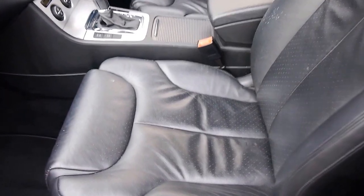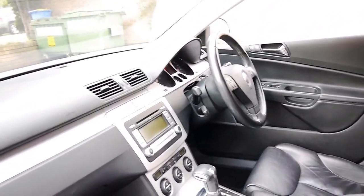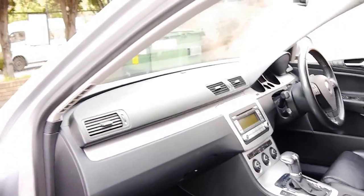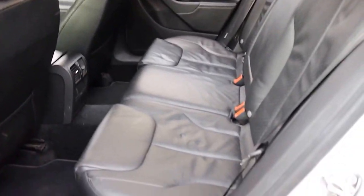The DSG gearbox is silky smooth and in lovely condition. It has dual zone climate control air conditioning, full service history from Volkswagen from new, and it does have the electric tailgate and the auto hold feature on the gearbox. Basically what that does is it allows you to stop at a set of lights or up on a hill and the car's not going to roll back, which is great.